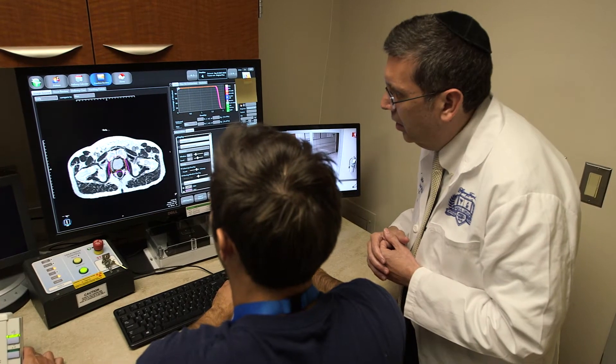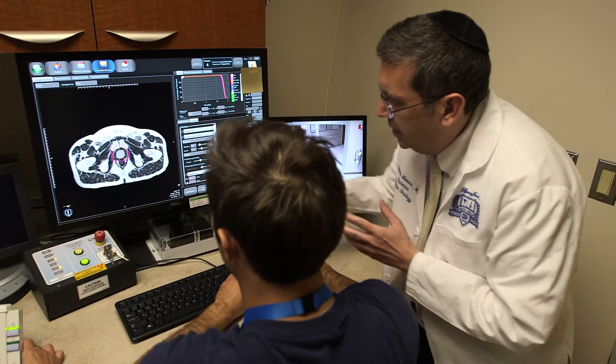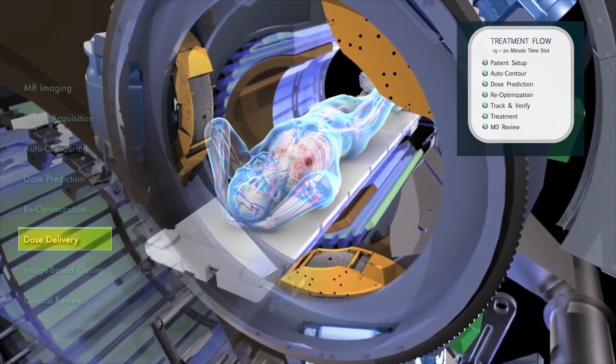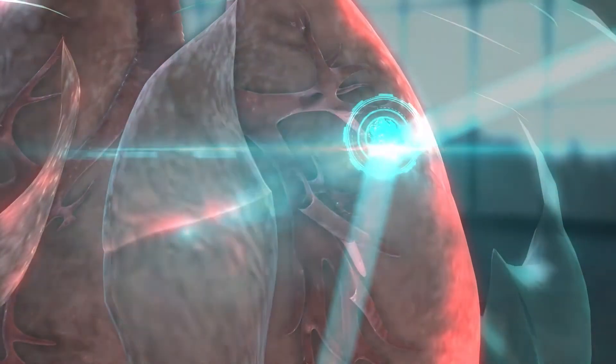the MRI allows us to make the invisible visible. The LINAC — the linear accelerator — allows us to target and treat the tumor with radiation. Bringing the two together allows us to do that throughout the entire course of the radiation delivery, keeping our eyes on the tumor and using very high doses of precisely delivered radiation.